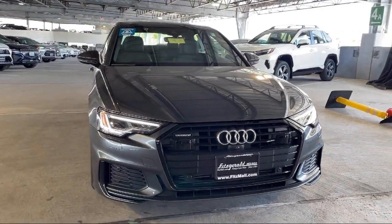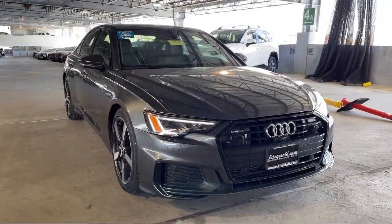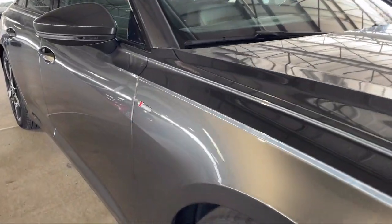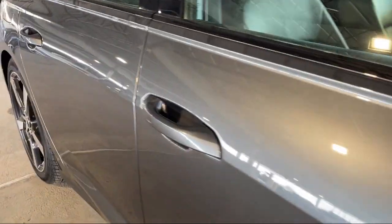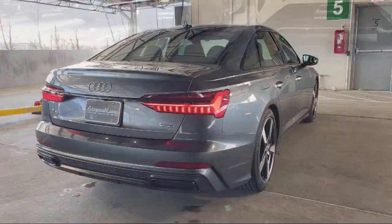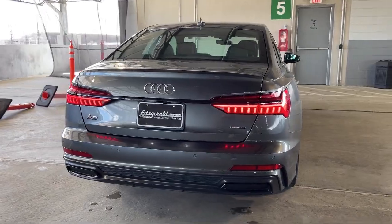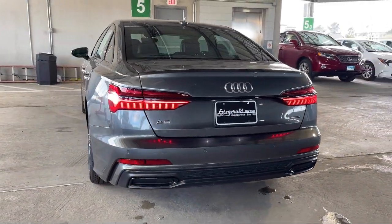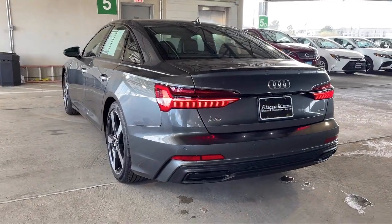It comes equipped with Automatic Emergency Front Braking, Emergency Braking Preparation, Exterior Entry Lights, Approach Lamps, Audio Touchscreen Display, Center Front Console with Armrest and Storage, Voice Operated Audio System, Electronic Messaging Assistance with Read Function, Steering Wheel Mounted Phone Controls, and Multi-function Remote Proximity Entry System.